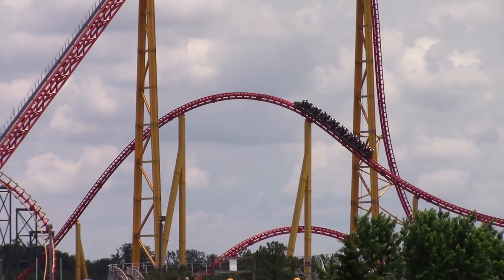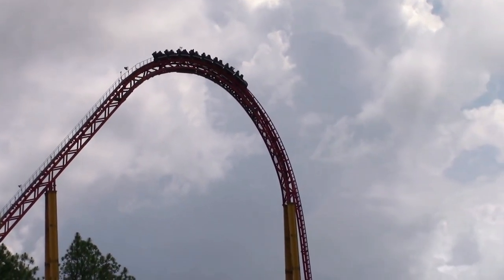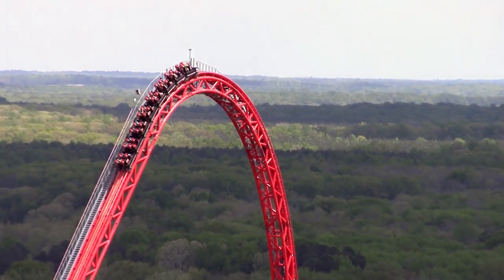Intimidator 305 and other similar Intamin coasters feature an interesting lift hill design. The entire crest of the hill is held up by only 2 supports. This is achieved through the increased structural strength of the box-like lift hill track.